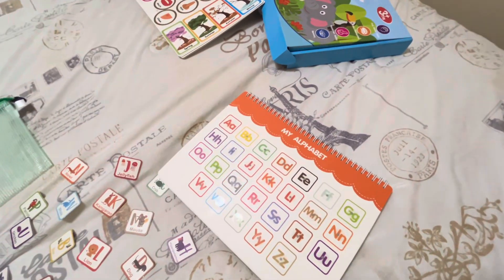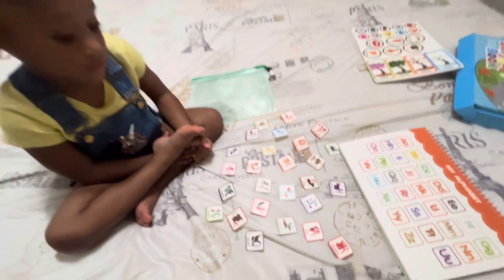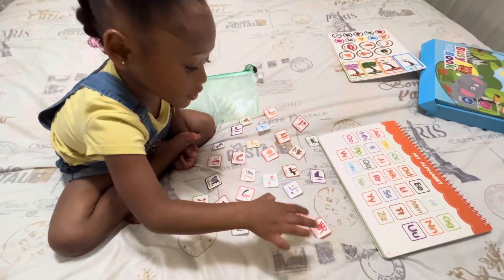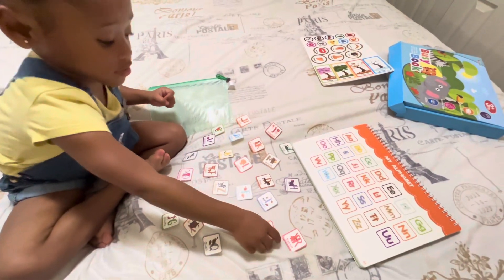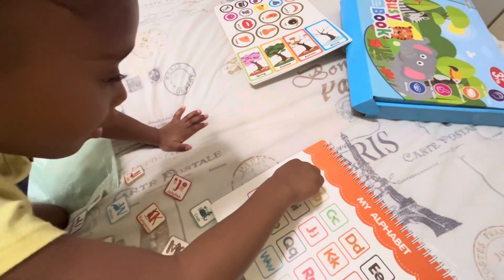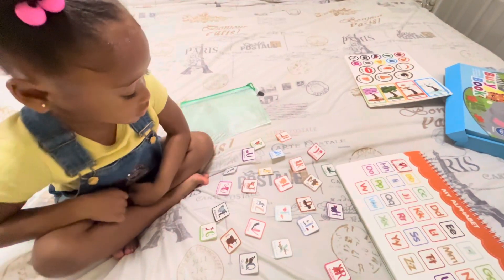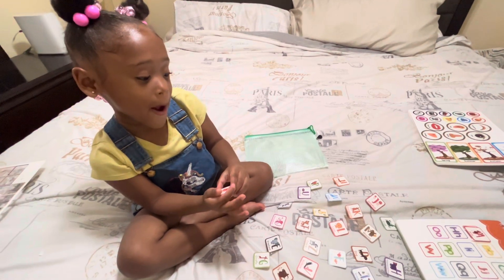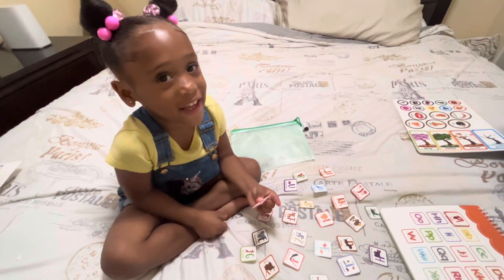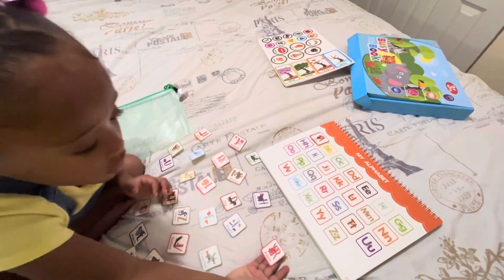Right here is the alphabet. What you're going to do is find the letter and match it — it's going to stick. Can you find the matching letters? What letter is that? Find the letter A and match it. Go ahead, put it on there. Great job! Can you do another letter? Any letter you want. What letter did you find? R — R for what? Rabbit! Alright, find your rabbit. Where does it go? You've got to find the letter and match it.